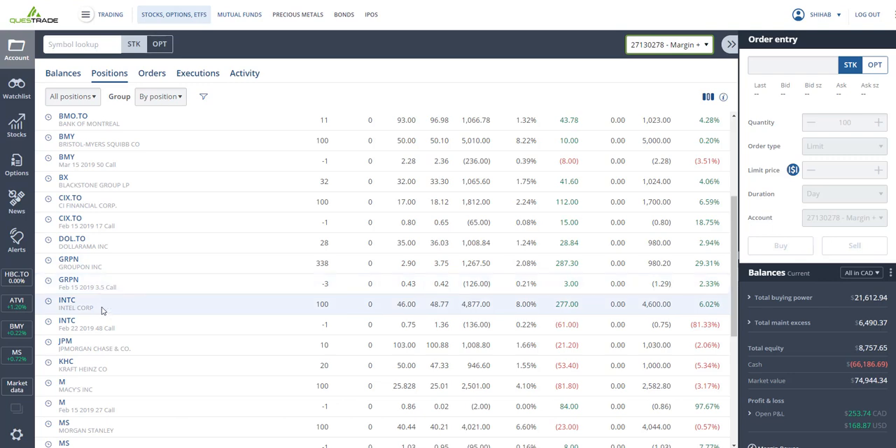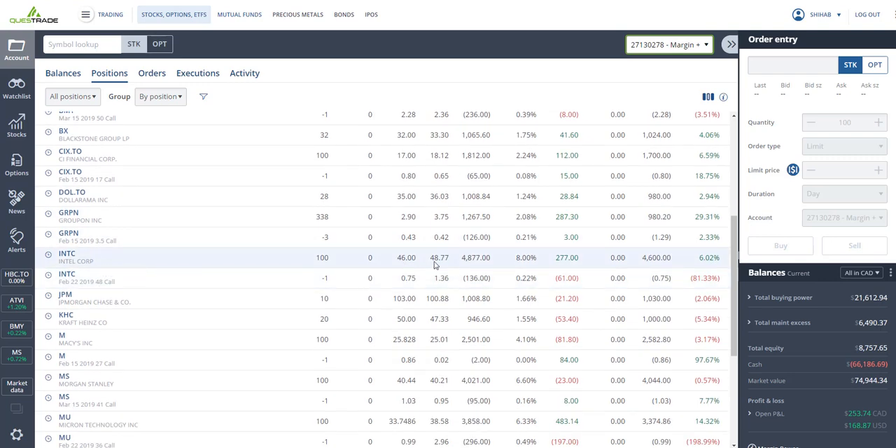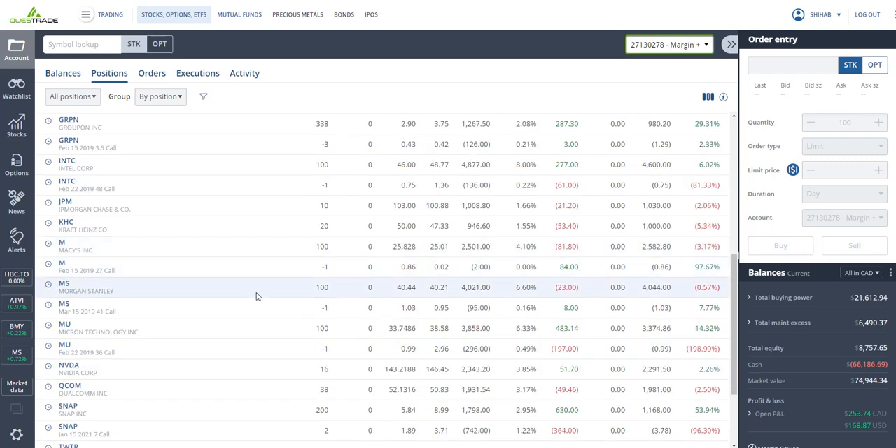I've got Intel — bought at $46, closing at $48.77 — up six percent. I sold call options at the $48 strike price and collected $75. JP Morgan Chase — bought at $103, closing at $100 — down two percent, pays about three percent dividends. Kraft — bought at $50, closing at $47 — down five percent, pays four or five percent dividends. Macy's — bought at $25.82, closing at $25 — down three percent. I sold the $27 strike price so there's potential for an extra $1.20 capital gain per share, and I already collected $86.